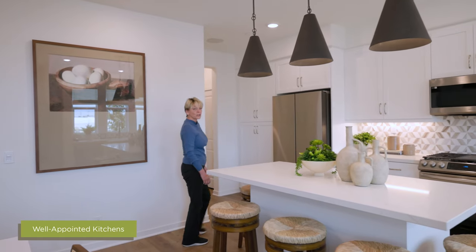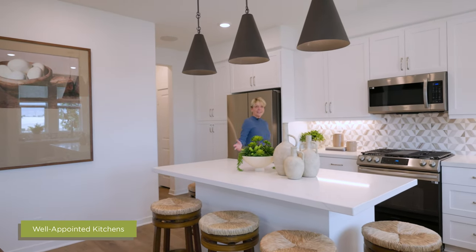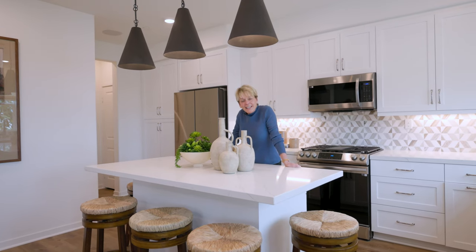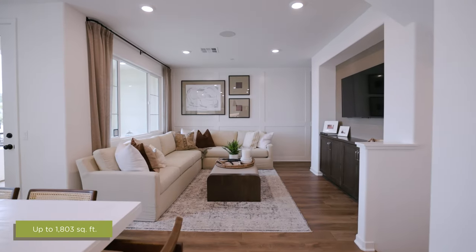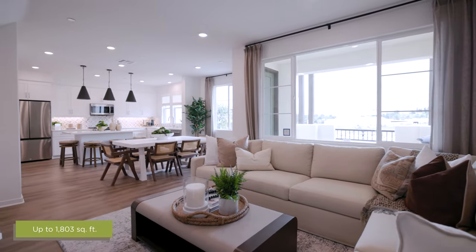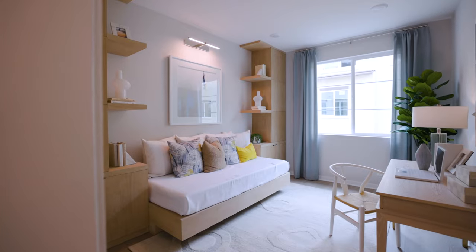Every home comes with lots of natural light and open access to your kitchen area, so you can play the host and entertain all at the same time. With up to 1,800 square feet of living space, you'll have plenty of room to entertain with your family, friends, and loved ones.